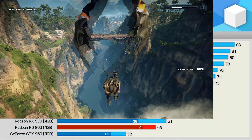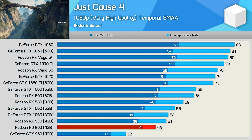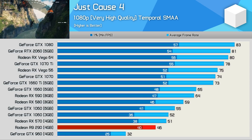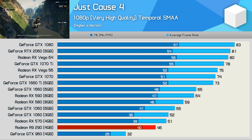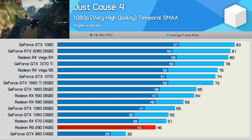The R9-290 did struggle a little in Just Cause 4, with just 46 fps on average. While it did fall just short of the RX-570 and 3 GB 1060's average frame rate, the 1% low was actually slightly stronger. Overall performance was decent and certainly playable, but ideally you'll want to turn down the visual settings for slightly better frames.